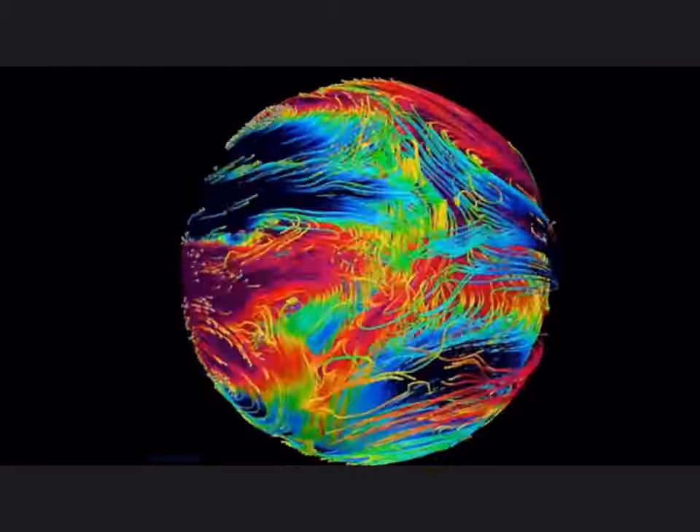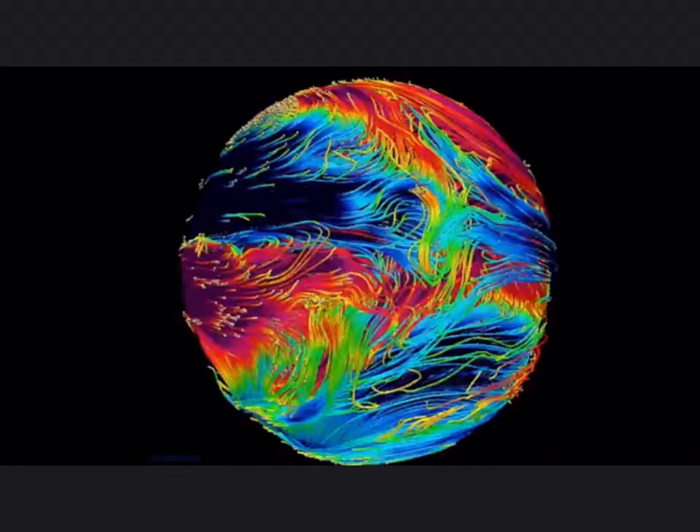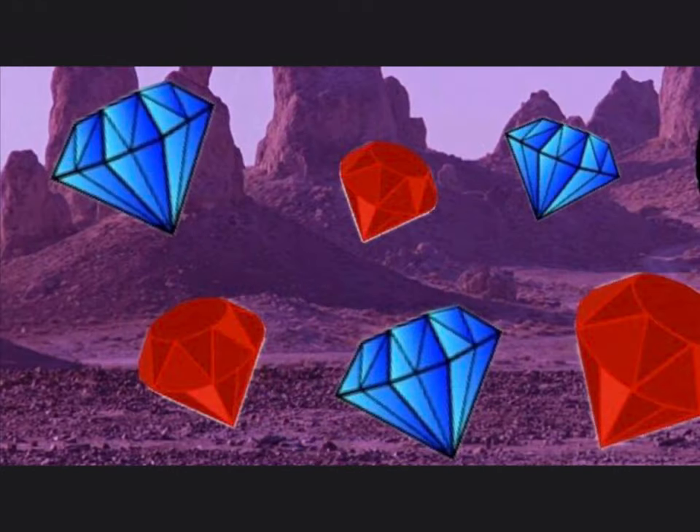HAT-P7b also suffers from violent storms, as you can see in this animation. Because of this, it is likely that the rubies and sapphires are scattered all across the planet.